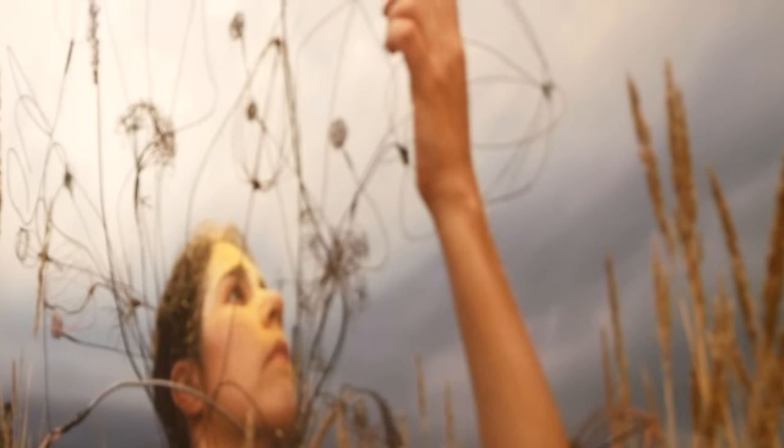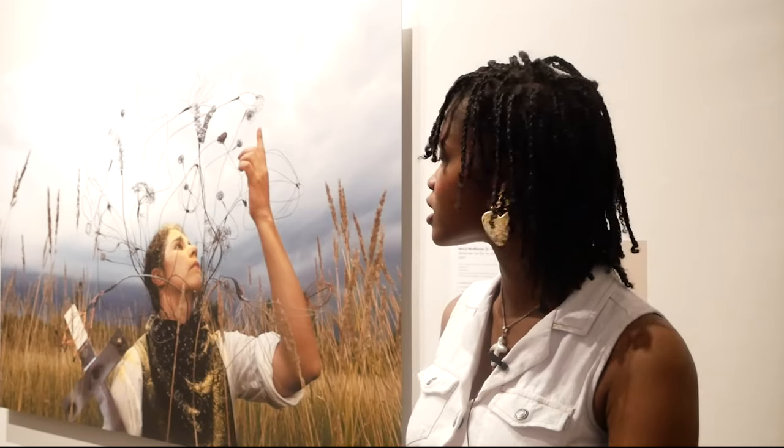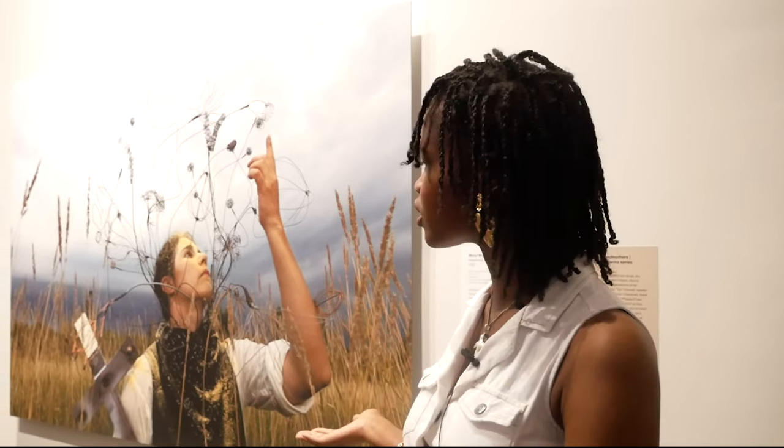I really like this one in particular because the wire work is inspired by foliage, plants, and flowers. She has a really strong connection to her lineage and you can see that in all of her work, but this one in particular I find especially beautiful.